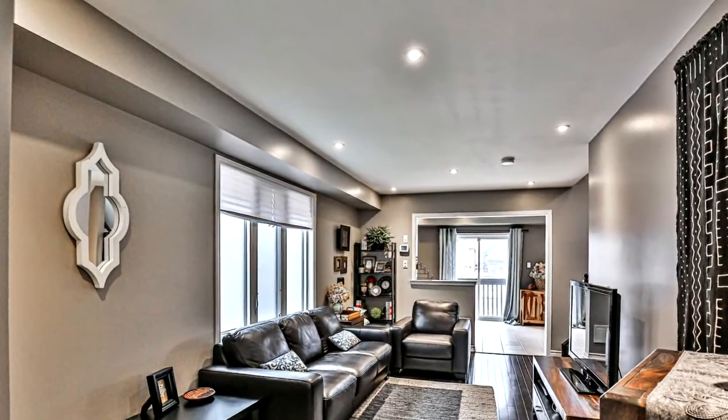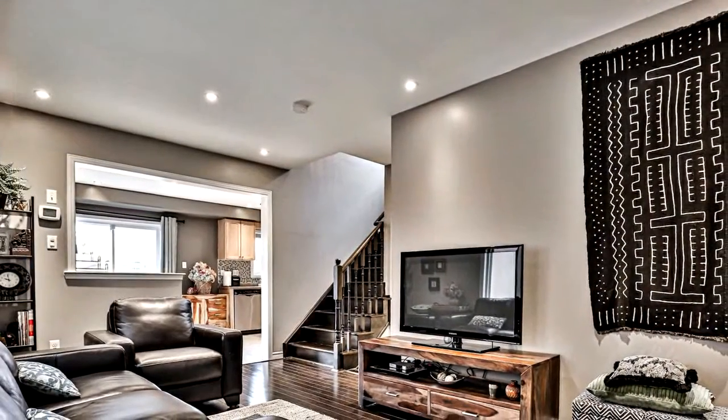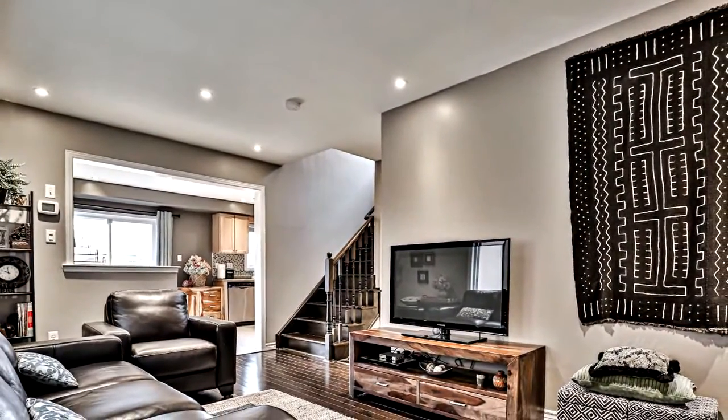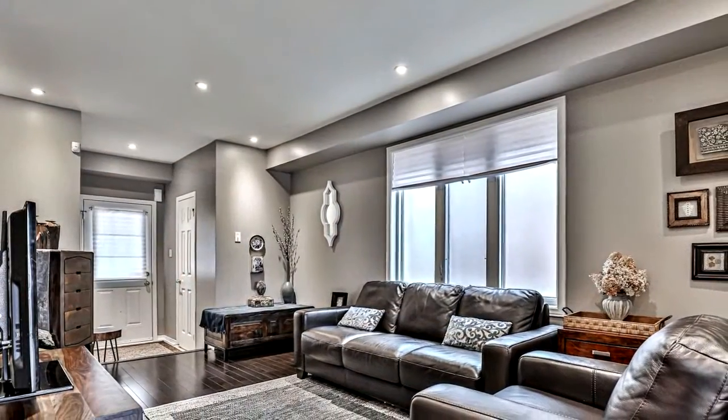Four-piece en suite and walk-in closet in the master bedroom, indoor access to garage. Walking distance to many of Stouffville's top schools, close to parks, rec centers, shopping complexes, and go transit.